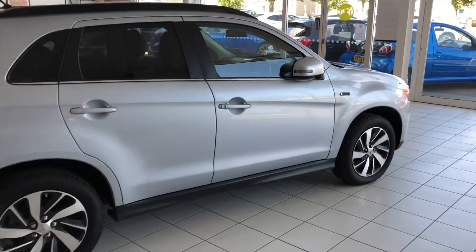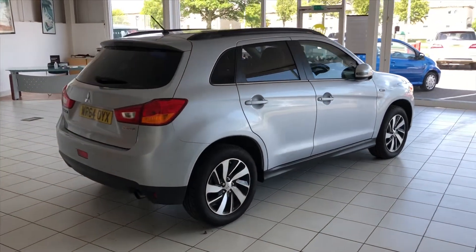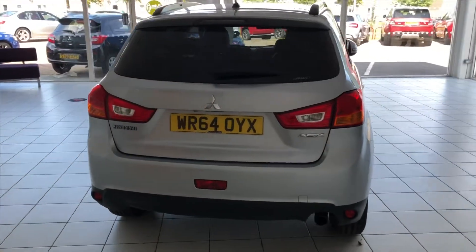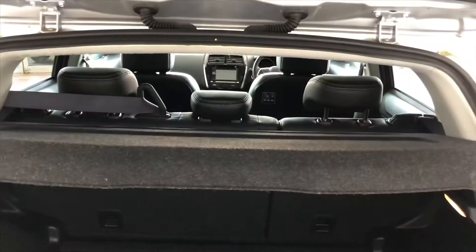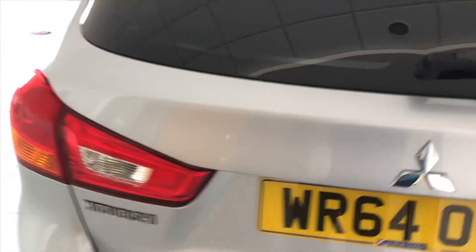Wheels and tires are all excellent as well — we'll get a look at them in a minute. Then we'll have a look inside as well. Let's just have a look at the boot of the car. The boot's all nice and tidy and the parcel shelf is present as well.